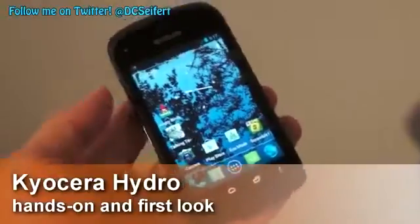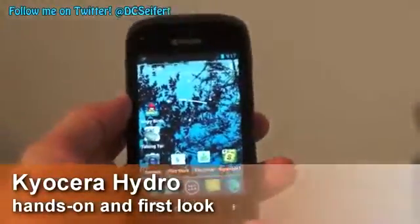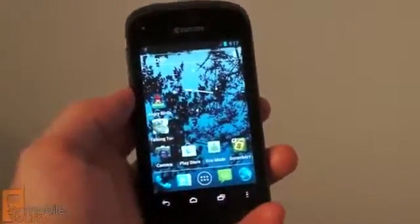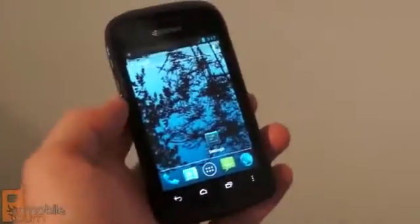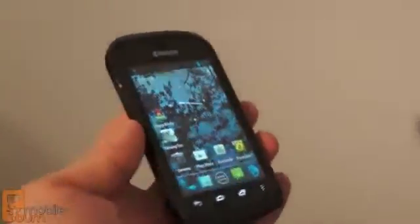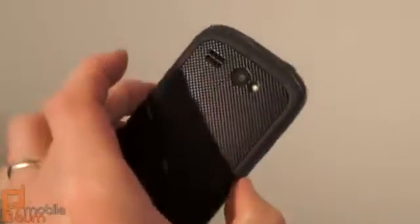Hey, this is Dan Siefer with MobileBurn.com, and here we are at CTIA 2012 taking a look at one of Kyocera's new devices that has just been announced. This is the new Hydro smartphone. It's an Android 4.0 Ice Cream Sandwich device, but its real claim to fame is the fact that it's a waterproof model.